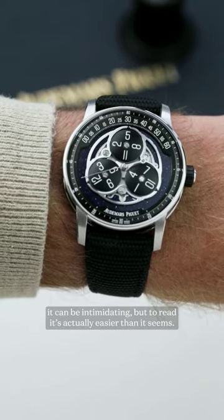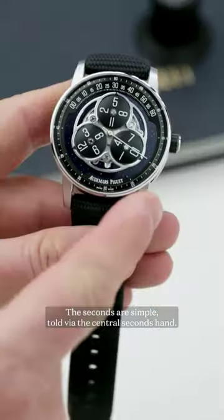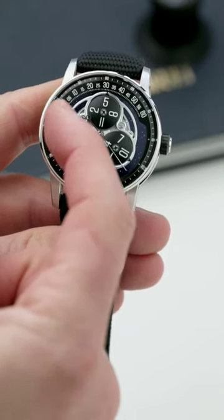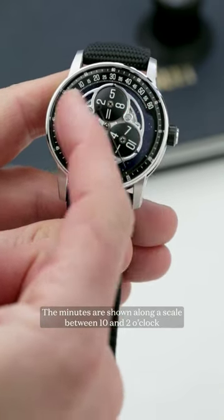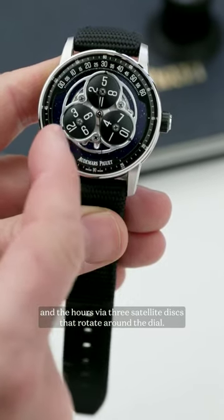At first glance it can be intimidating, but to read is actually easier than it seems. The seconds are simple, told via the central seconds hand, the minutes are shown along a scale between 10 and 2 o'clock, and the hours via three satellite disks that rotate around the dial.